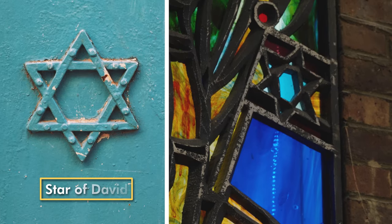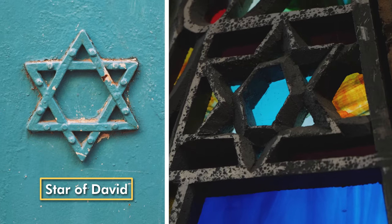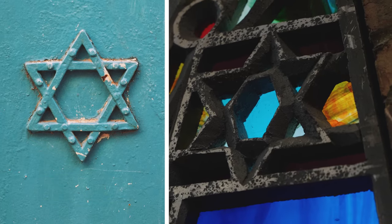But the Star of David is probably the most common Jewish symbol. It's named after King David, the most famous Jewish king, who killed a giant called Goliath when he was just a boy.